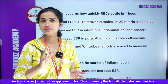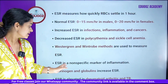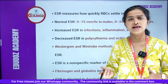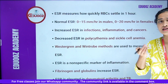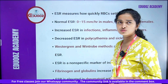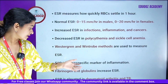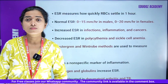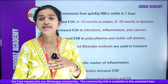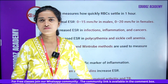ESR is measured by the Westergren method. ESR is a non-specific marker for inflammation. Fibrinogen and globulins increase ESR. ESR is elevated in rheumatoid arthritis and TB. These are the key points to revise.